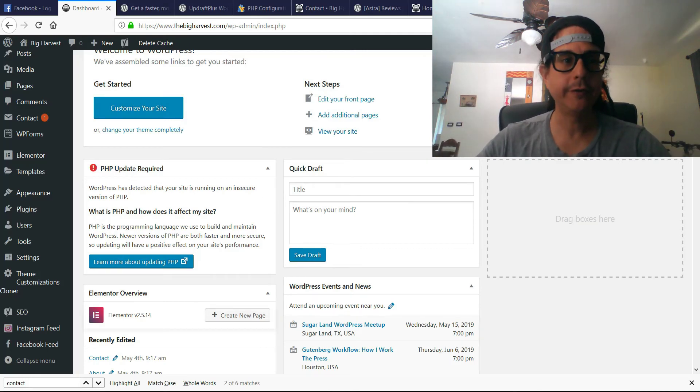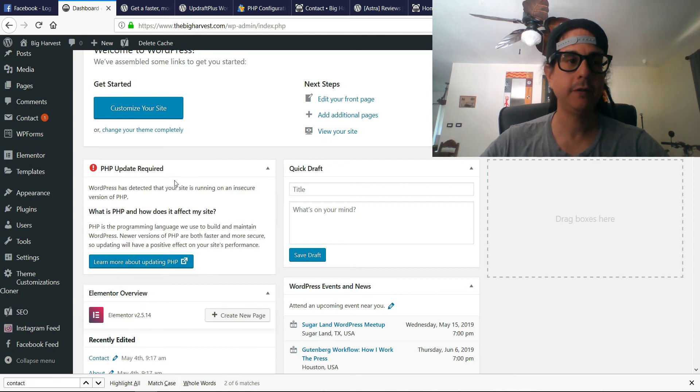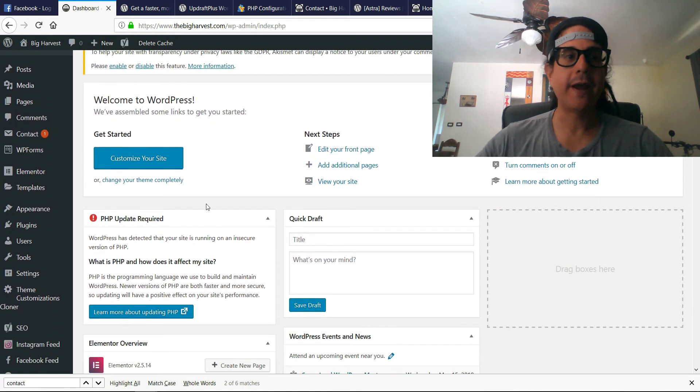Hi, in this video you are going to see how to update the PHP on your WordPress site. WordPress just gave me this warning: a PHP update required. So the best practices for updating your PHP is to update all your plugins before you actually do it — that's what WordPress recommends.